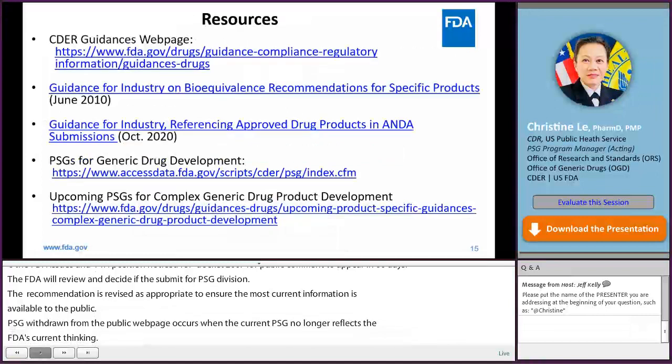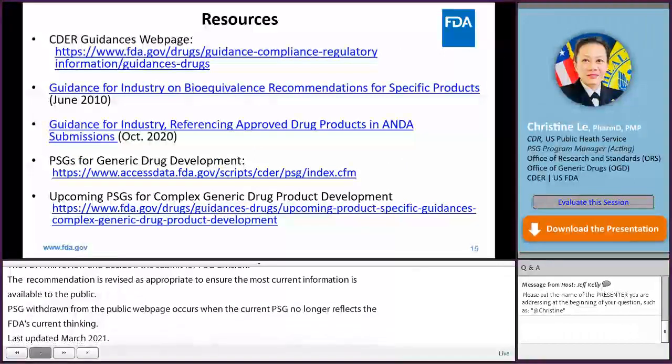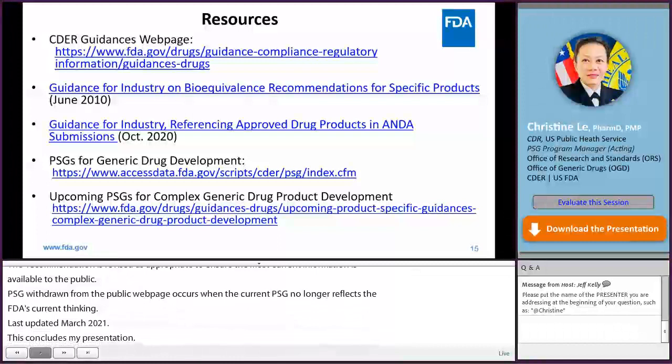This concludes my presentation. These are a few resources I mentioned during my presentation regarding the PSG program. Thank you again for your time and attention.